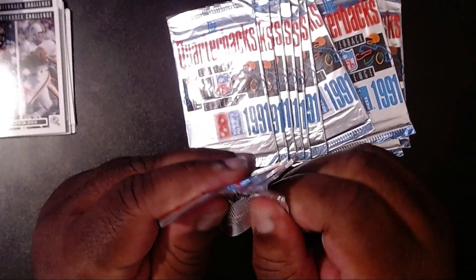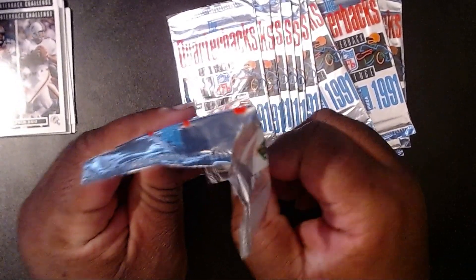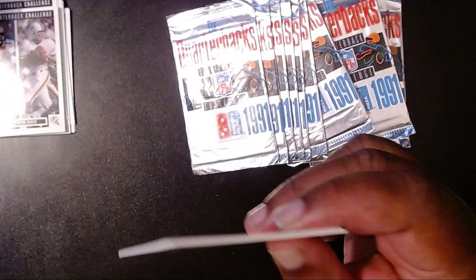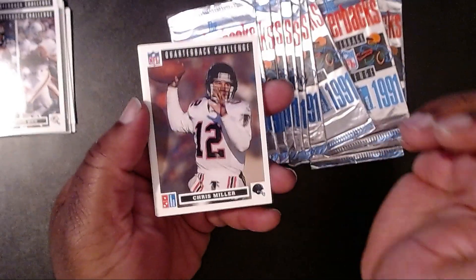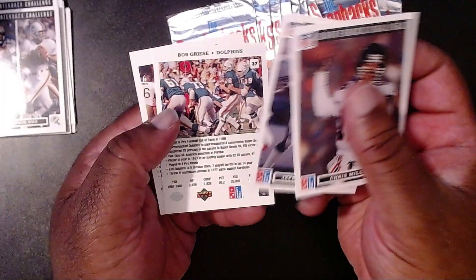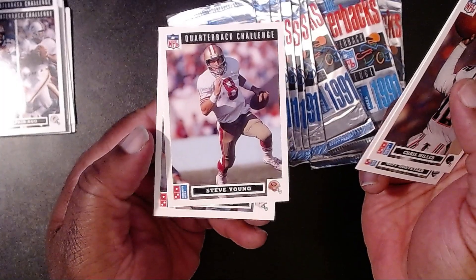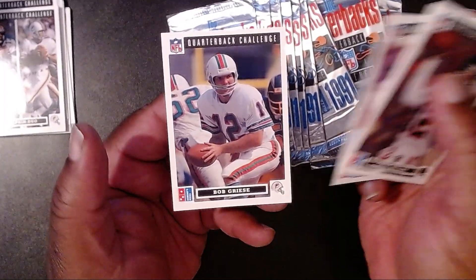We also have a few other Upper Deck cards — I do have some of the basketball ones where you could only get them at McDonald's. I scammed quite a few of those back in the day, but I was able to buy some. Chris Miller with the Falcons, then Jeff Hostetler. One of my faves back in the day — Steve Young! And then Bob Griese.